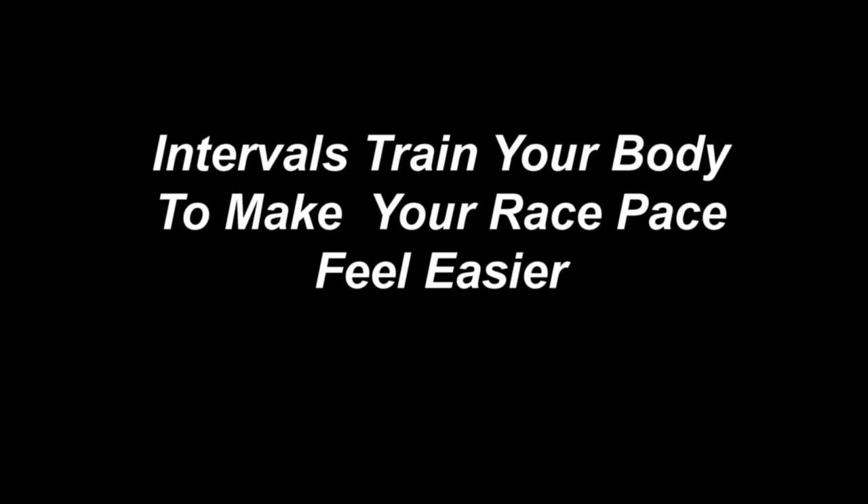Do intervals. Interval workouts help train your body to adjust to race pace and get the feel for it. Here are a few easy ways to work on intensity.